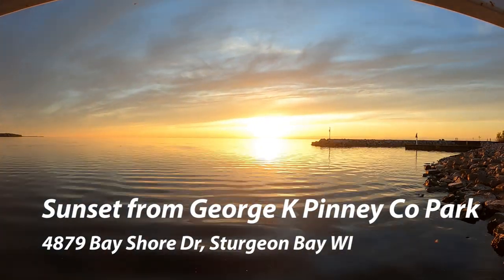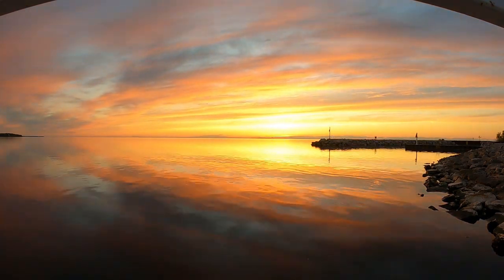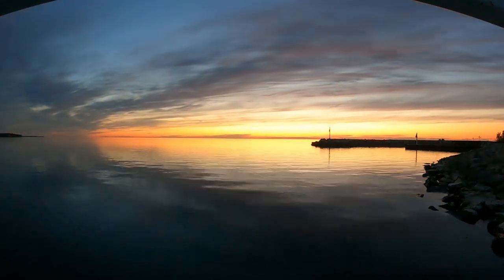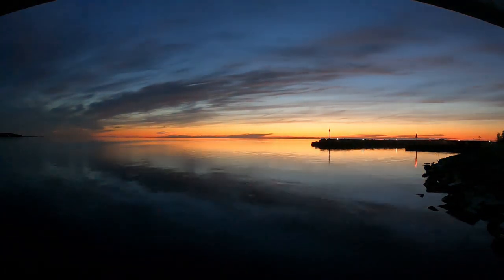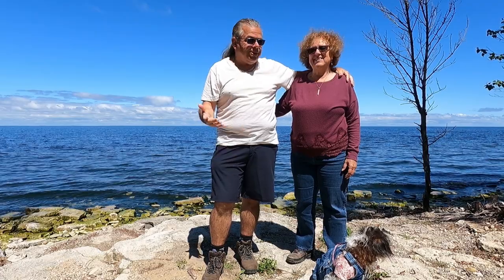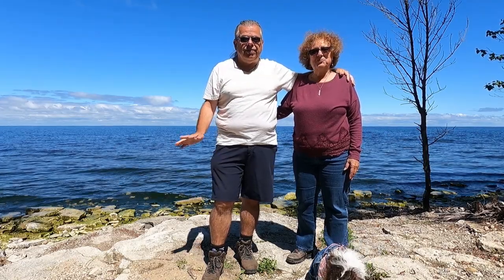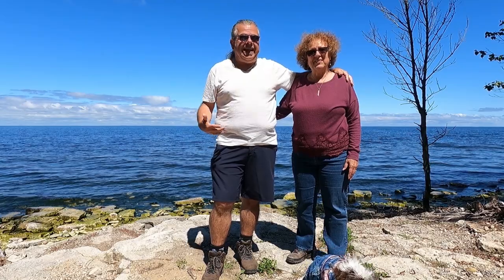We want to show you this sunset over Sturgeon Bay from the George K. Piney County Park — so sit back, enjoy the sunset, and hang on, there's more to come. We've had just a little bit over a week in Door County and around the Sturgeon Bay area. Kathy says she's amazed — she'd never been up here and it's just beautiful. It's definitely one of the prettiest spots, peaceful, relaxing, with very friendly people, and definitely on our list of places to come back to.